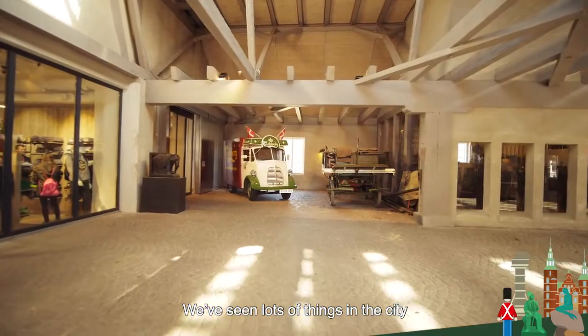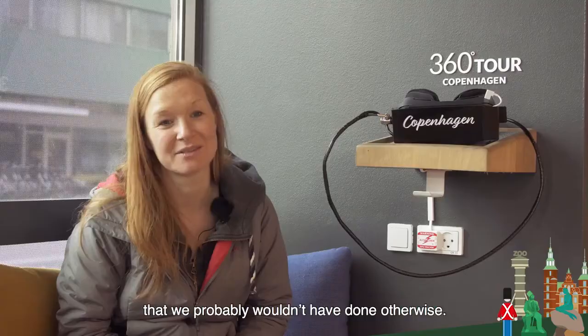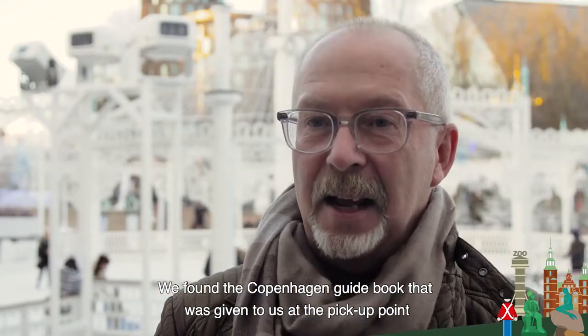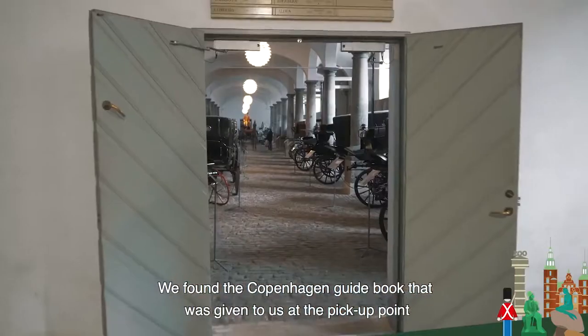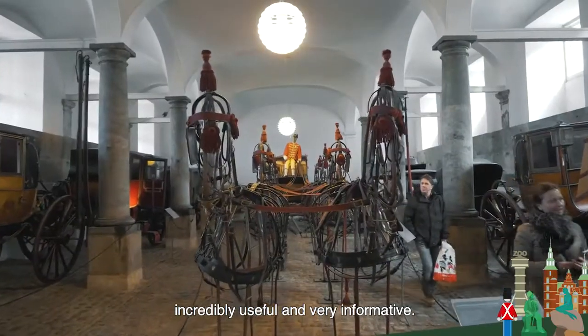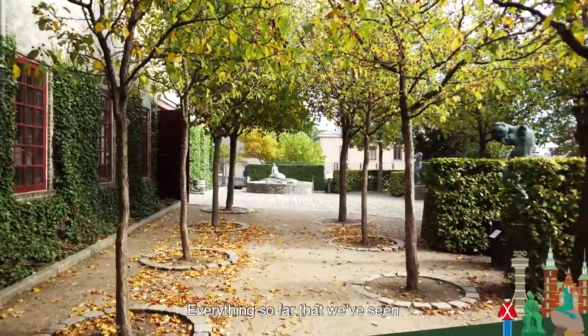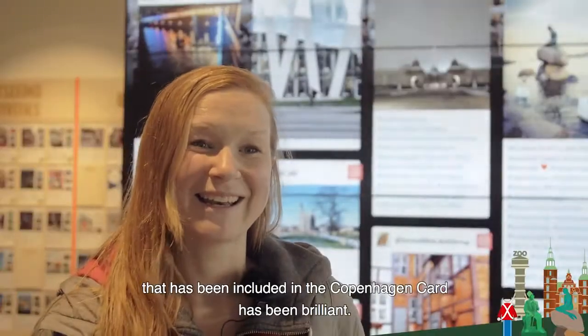We've seen loads of things in the city that we probably wouldn't have done otherwise. We found the Copenhagen guidebook that was given to us at the pick-up point incredibly useful and very informative. Everything so far that we've seen that's been included in the Copenhagen card has been brilliant.